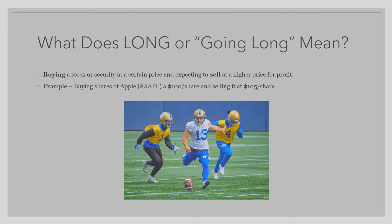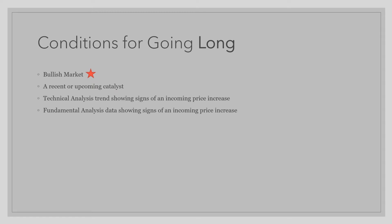Let's look at the conditions for going long. In the most ideal world, all four of these conditions need to be met. However, many traders look for one or two conditions to be met before taking a long position.